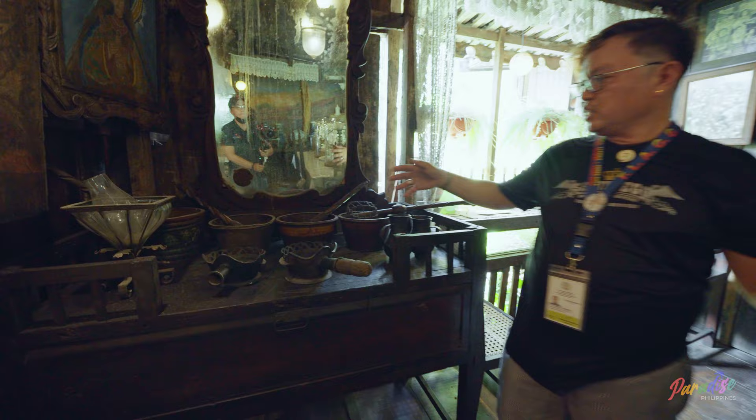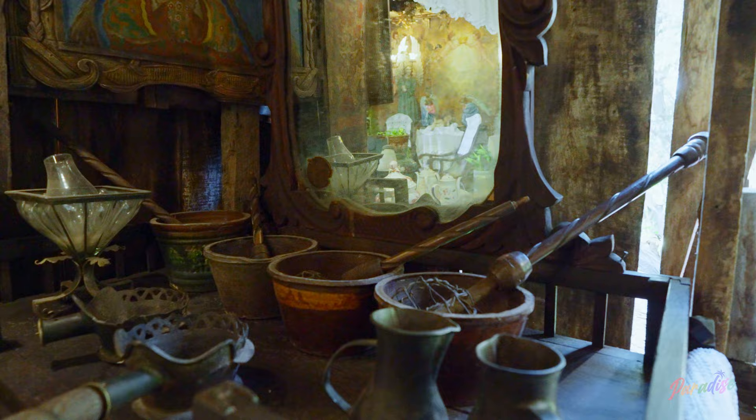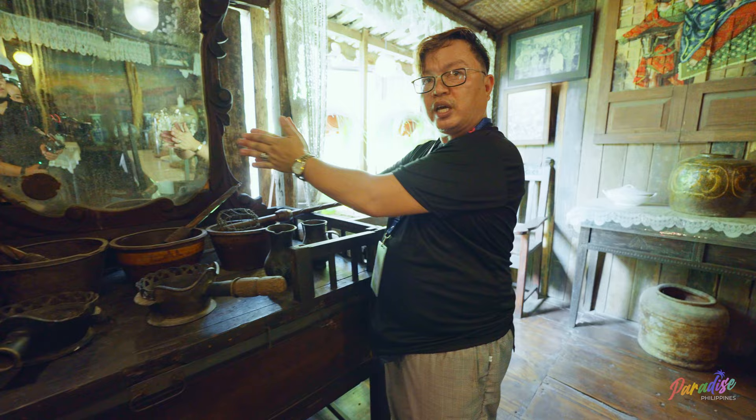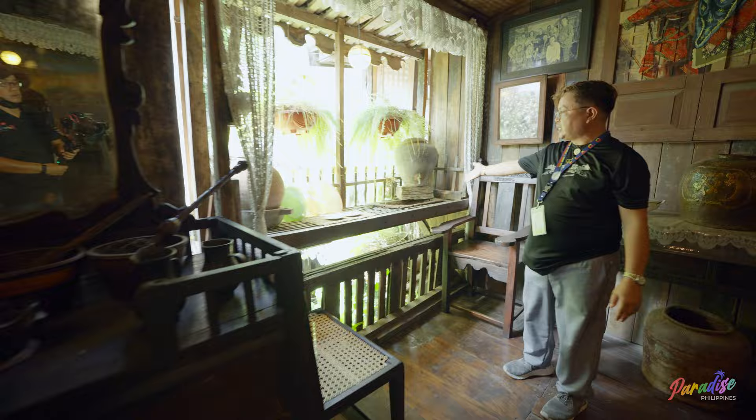This is the utensils the family used back in the day. This one is a flat iron — you originally put charcoal inside to heat it. This one is for hot chocolate — to melt the tablea you shake it like this, and this is the whisk. You hold here, hold this one, and pull up and pull down. And this is the whisk of the Filipino people. For washing the dishes, there is a wooden sink, and we let it open this way for fresh air.